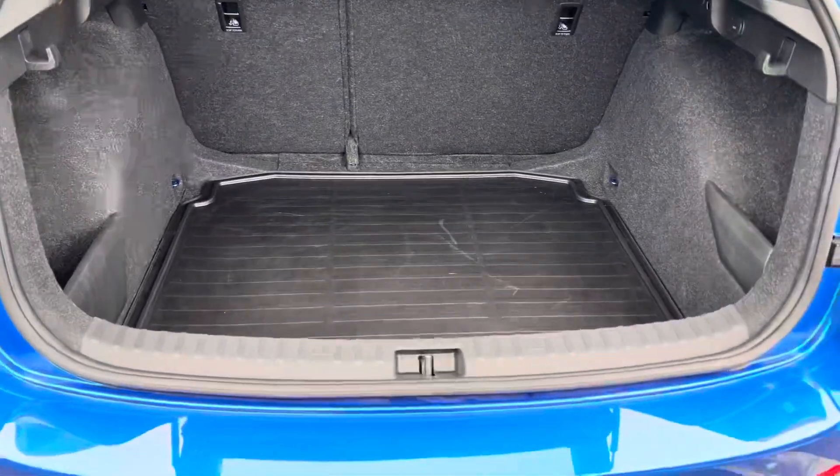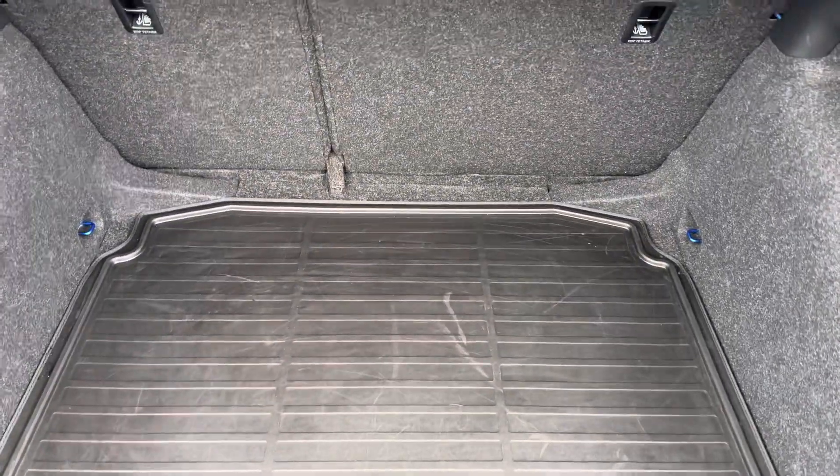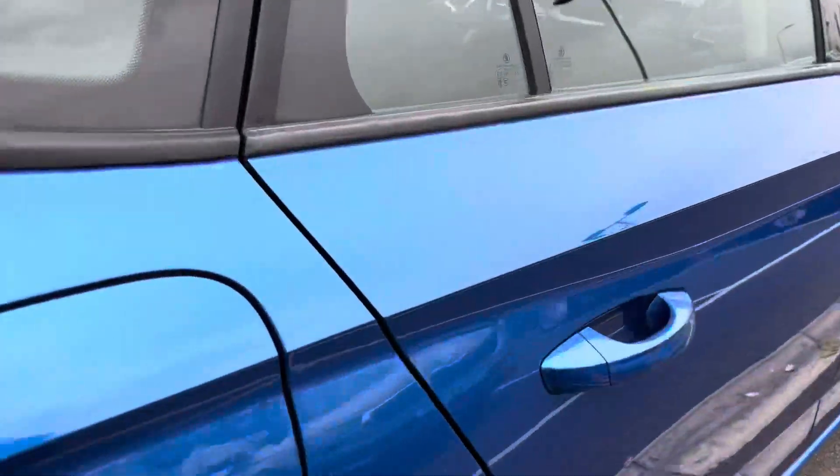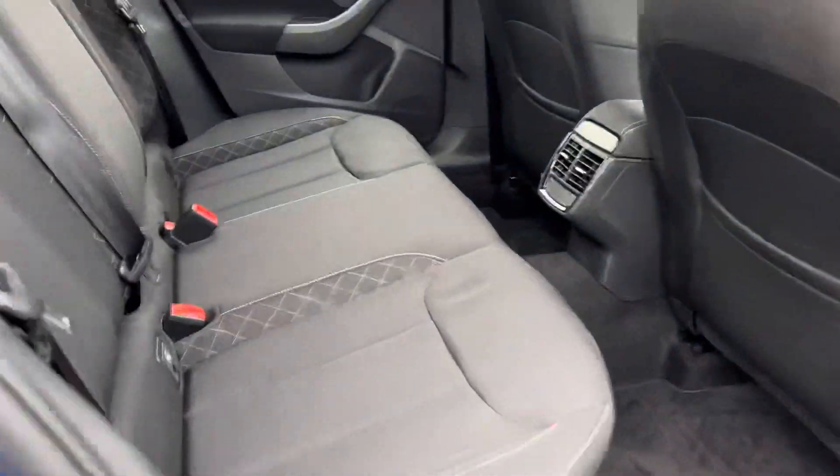It also has a spare wheel under the boot floor as well as a double-sided boot floor mat. The interior features cloth grey upholstery and a grey dashboard.